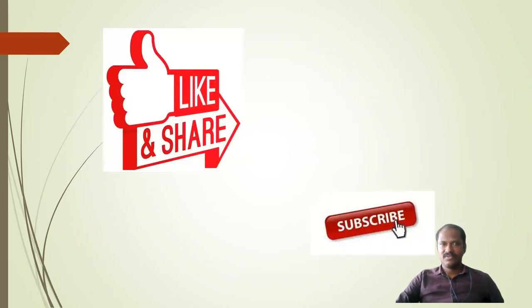If you like this video and find it informative, please share it with others. Kindly subscribe for further updates. Thank you all.